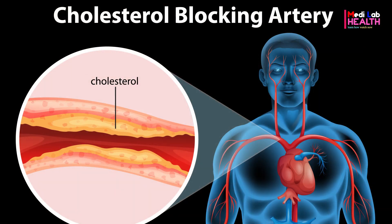Coronary artery disease develops when cholesterol builds up in the arteries and blocks blood flow. It usually presents as angina, chest pain, or a heart attack. The symptoms include pain or discomfort in the chest, arms, or shoulder.